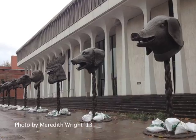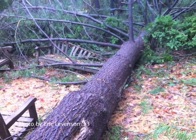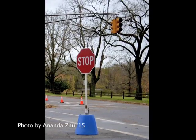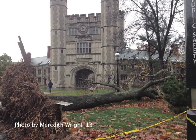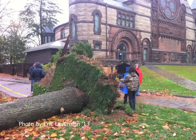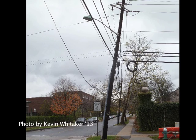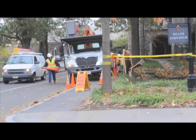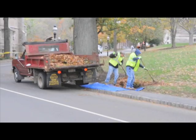After Hurricane Sandy passed through Princeton, New Jersey on Monday night, massive damages were sustained all over town. Traffic lights stopped working, trees were ripped from the ground, and millions of people experienced power outages. According to the utility company, between 1 and 1.1 million customers of PSEG were left without power on Tuesday in Princeton Borough and Princeton Township.